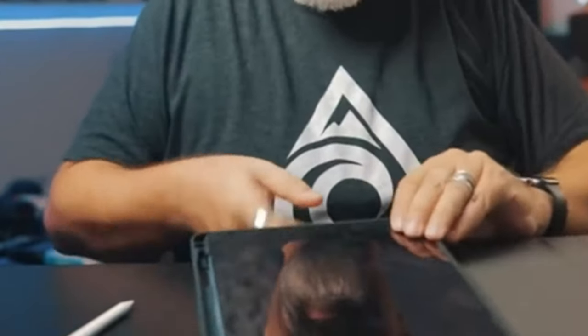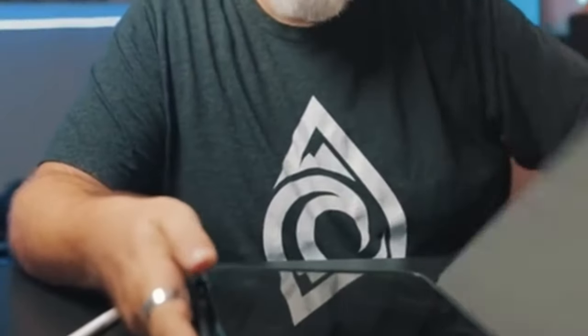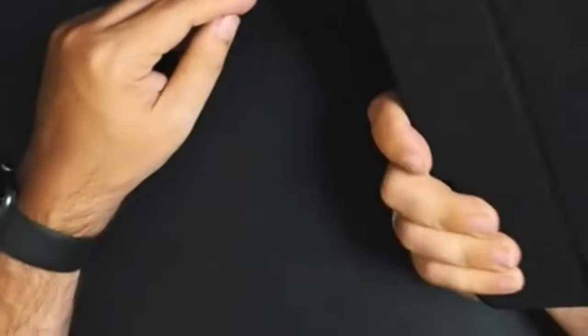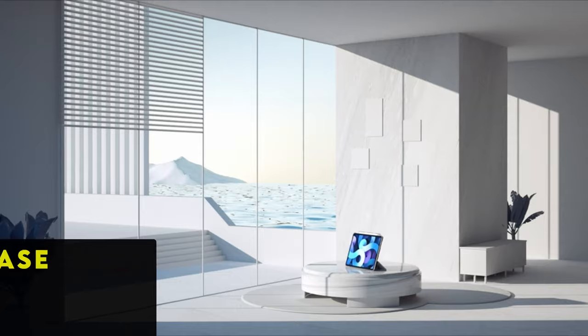Moreover, with support for sleep/wake functionality, the case conserves battery power effectively. Precise cutouts and responsive buttons ensure seamless access to all tablet features. Additionally, the integrated Apple Pencil holder adds convenience, allowing users to securely carry their digital pen. Overall, the Pro Case folio case excels in both functionality and design, making it a standout option among iPad Air 5 cases.